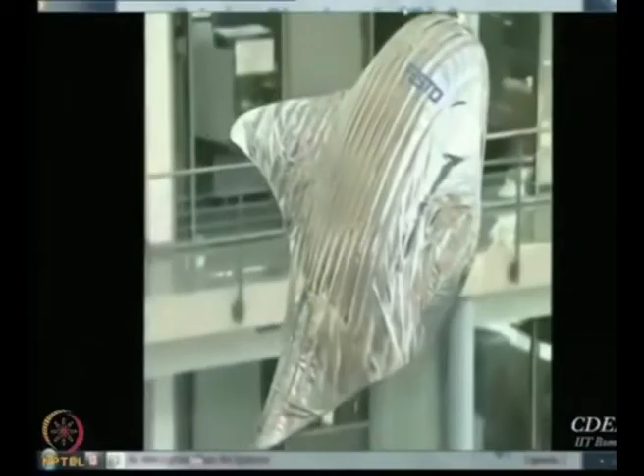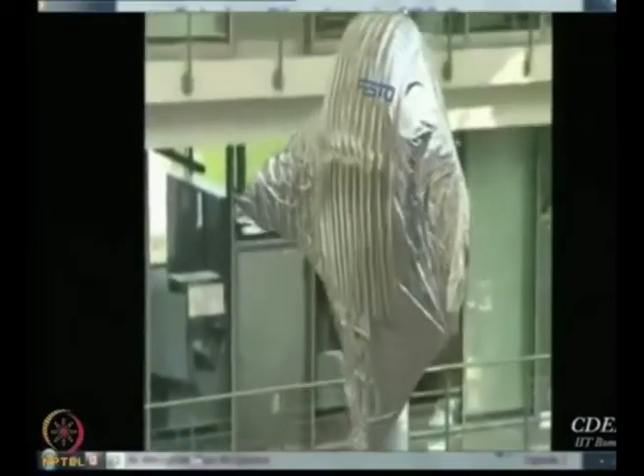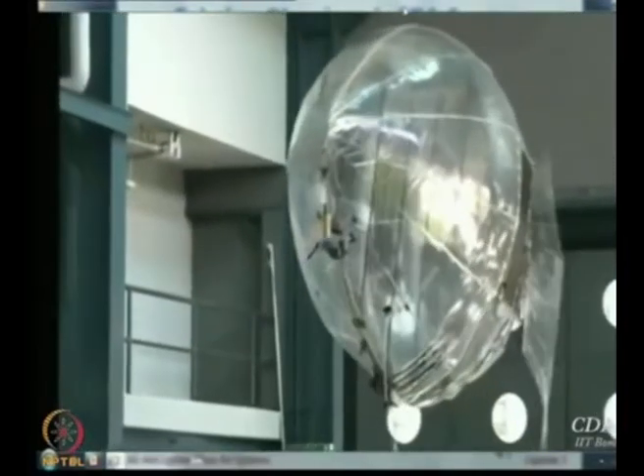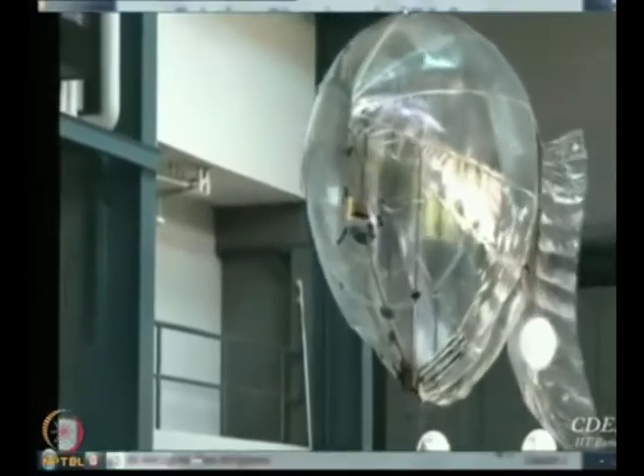They have made flying fish, flying birds — all kinds of animals they make fly in their foyer. This is the airship, a biomimetic airship.